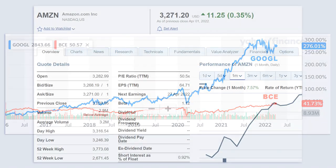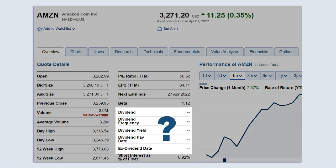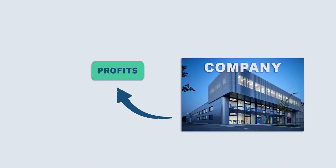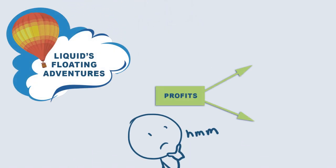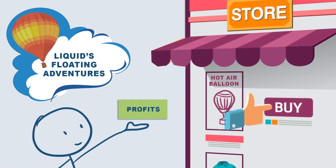Something to be aware of with growth stocks is they usually don't pay dividends. And even when they do, it's usually a small amount. That's because they tend to reinvest their retained earnings into highly profitable opportunities. Let's say your hot air balloon business is really taking off. You can either distribute the profit from this year to your shareholders or reinvest it back into your company. Your decision will likely be based on how effectively you can use that extra capital. For example, if you believe buying more balloons will triple your sales next year, then of course you would do that.